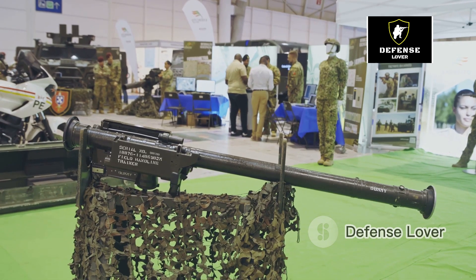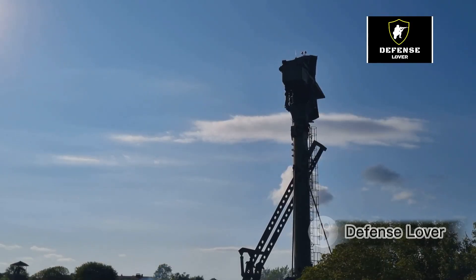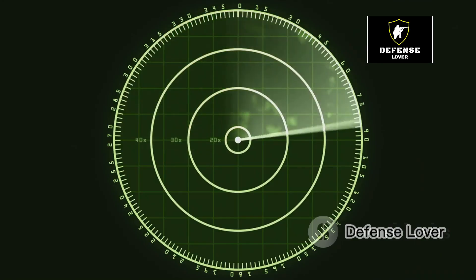Hey there, military enthusiasts. Today I'm diving into one of the most advanced radar systems in the world — the GM-403M radar of the Bangladesh Air Force. Buckle up, because this is gonna be exciting.